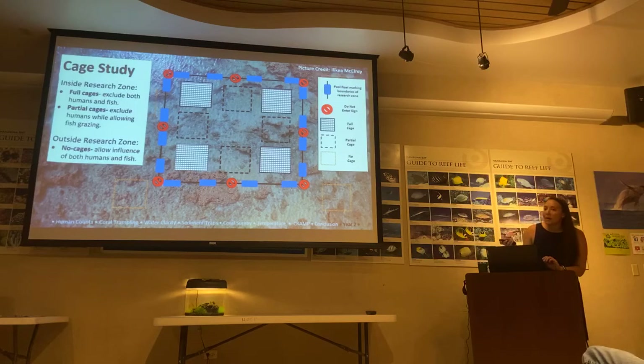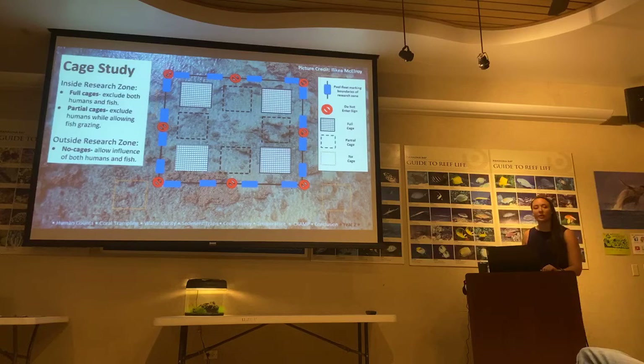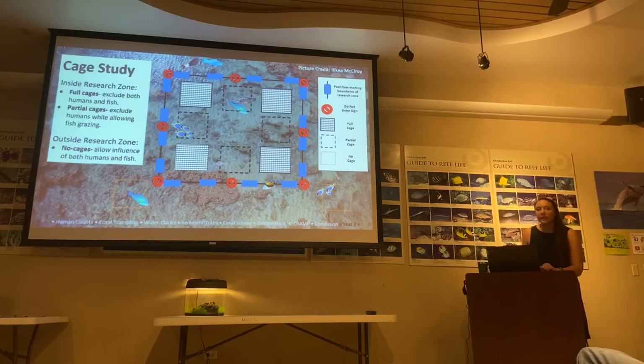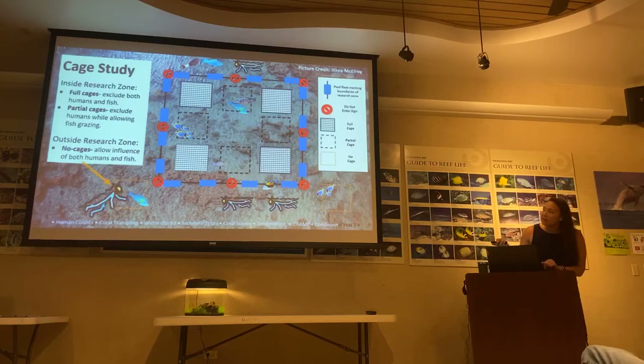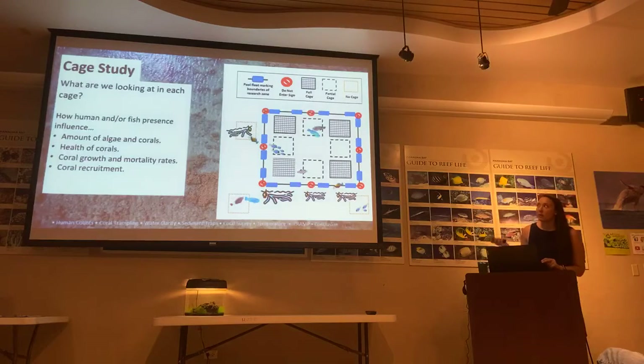Inside each research zone: full cages exclude both humans and fish — to see what the substrate does without any human impact or herbivory, and whether algae growth increases. Partial cages allow fish feeding but do not allow humans to enter. Non-cage treatments have both human and fish influence. Within each cage, the study tracks algae and coral abundance, coral health, coral growth and mortality, and coral recruitment. Fish surveys will also be conducted simultaneously.